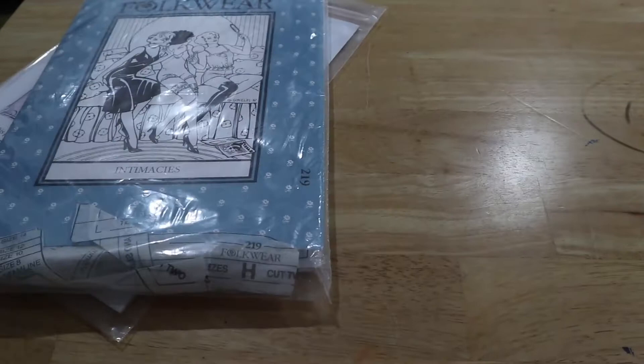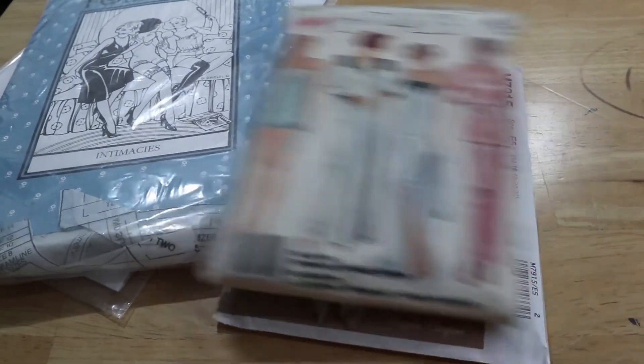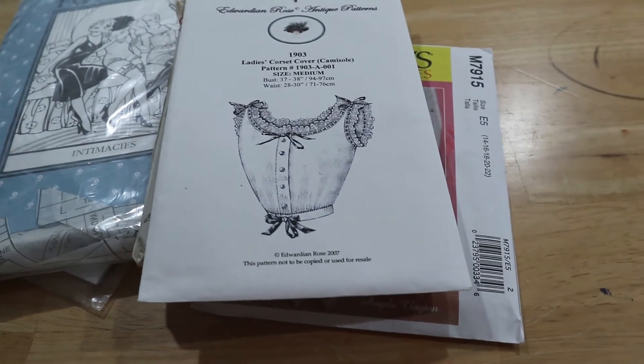I will be using patterns from a wide variety of companies. I have plans for at least one project each from Simplicity, Butterick, McCall's, and Vogue, and there will almost certainly be more than one from each company when the whole project is finished. I do own several true vintage patterns from the 70s and 80s that I hope to use, as well as several patterns from independent pattern companies. Patterns for underthings aren't widely available in the big four — they offer very few even modern styles of underwear, let alone vintage style. So I will have to seek out reproductions.